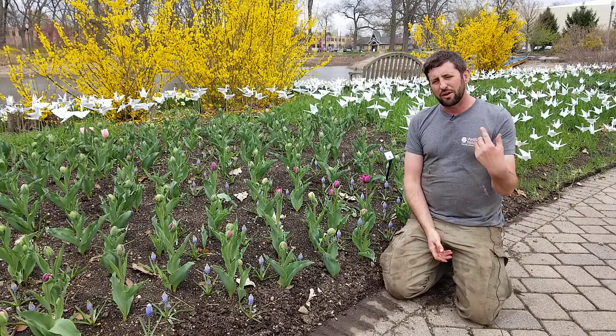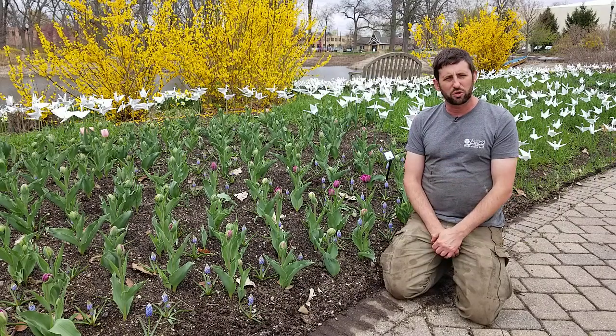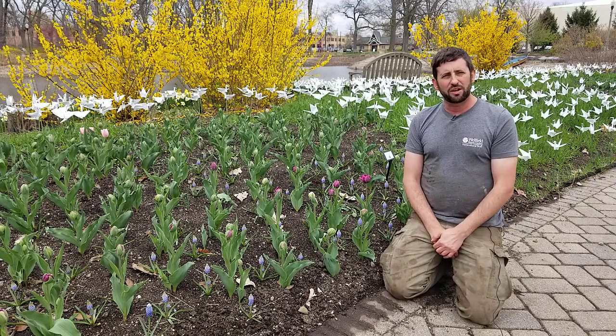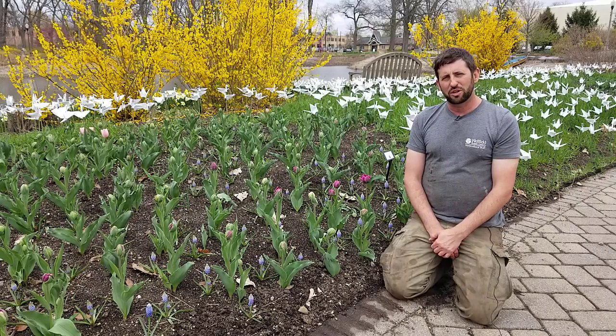We'll take a little trip around the garden and show you a couple of other cool views, but you'll want to come check out the tulips. Everybody is always asking when the tulips are in bloom, when can we come see them — and I'm telling you, starting this weekend, I hope you'll be able to see some really beautiful colors.